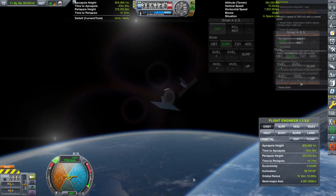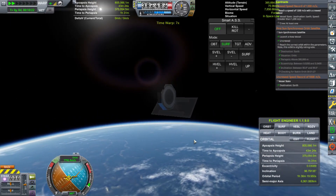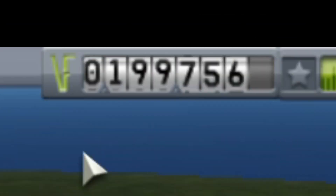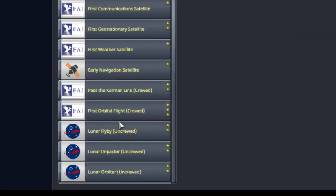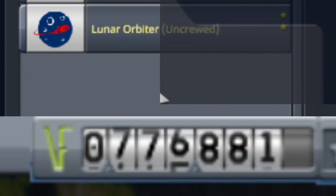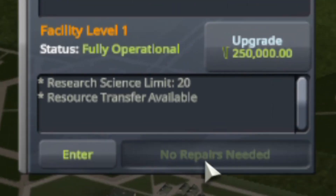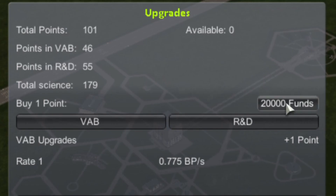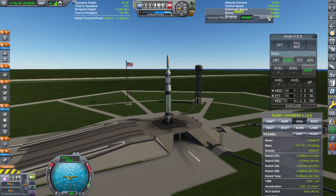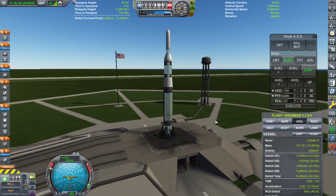I'm going to release the payload and then wait for the contract to be completed. After we got that cash, we actually accepted three lunar contracts with a frankly ludicrous amount of money. I'm going to upgrade R&D and then pour a bunch of points into our VAB and R&D. Here we are getting ready for the maiden flight of the Alpha launch vehicle.